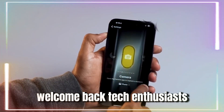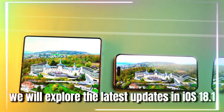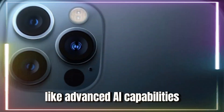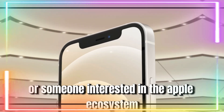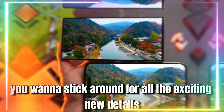Welcome back, tech enthusiasts. In today's video, we will explore the latest updates in iOS 18.1, focusing on Apple's innovative features like advanced AI capabilities and new functionalities for call recording. If you're an iPhone user or someone interested in the Apple ecosystem, you'll want to stick around for all the exciting new details.